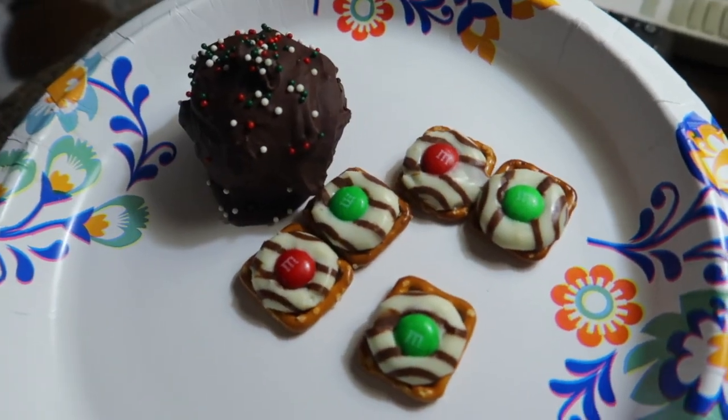Alright, it's time for the big reveal! Football's on in the background — that's why you can hear that. Trying one of the pretzel hugs with a green M&M on it. Mm-hmm, those are just a classic. You can never go wrong with those.